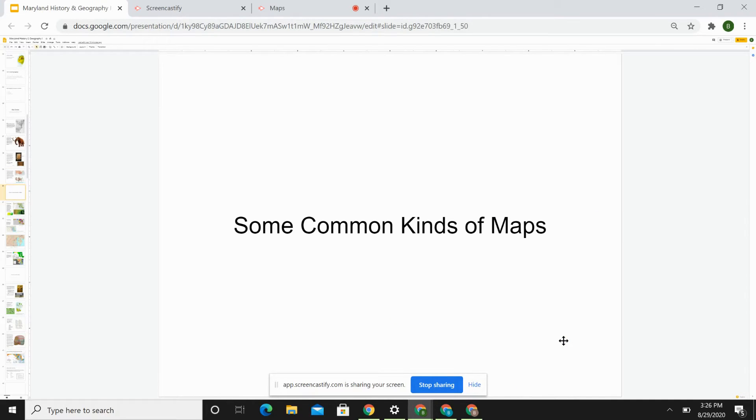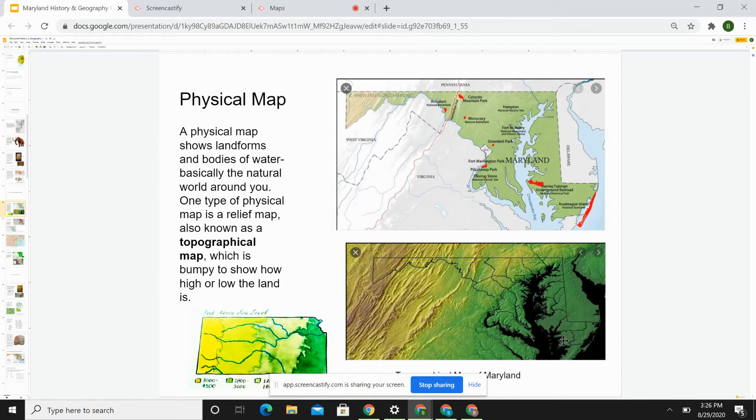Now let's look at some common kinds of maps. The first is called a physical map, which shows landforms and bodies of water — basically the natural world around you. One type of physical map is a relief map, also known as a topographical map, which is bumpy to show how high or low the land is. Later in this course we are going to make our own topographical maps of Maryland. The map here on the bottom right is a topographical map of Maryland.